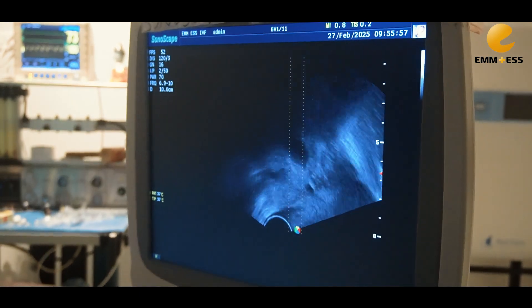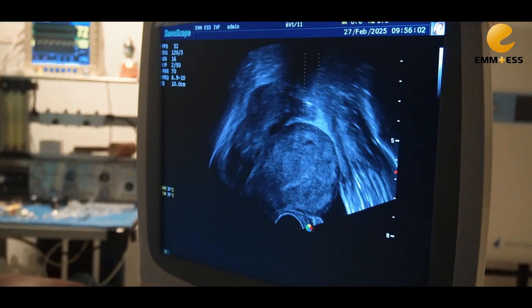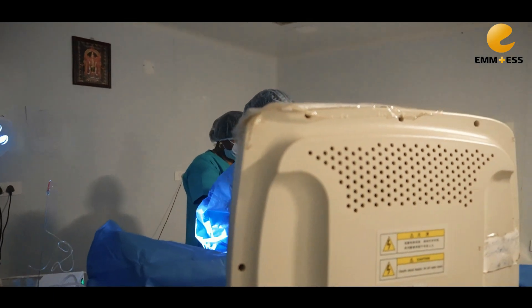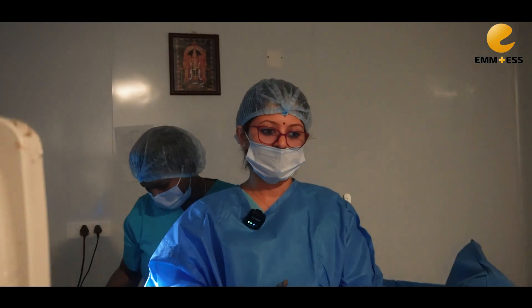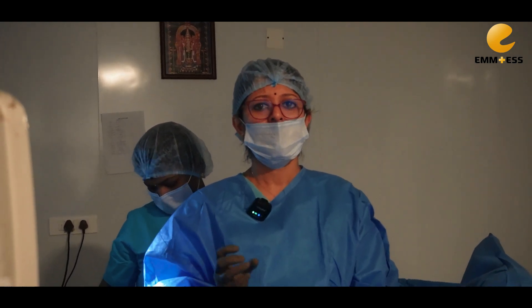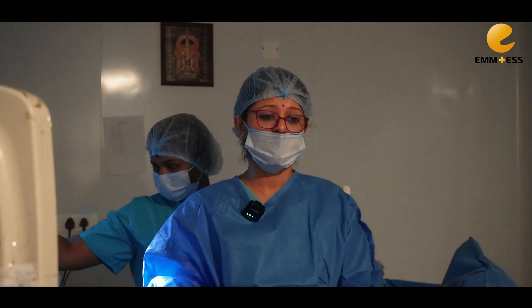For this patient specifically, we have got 9 eggs. When we complete the process, we usually check for any bleeding inside the abdomen. We check the scan and the patient will be shifted. The process is very simple — in 15 to 20 minutes it is complete.